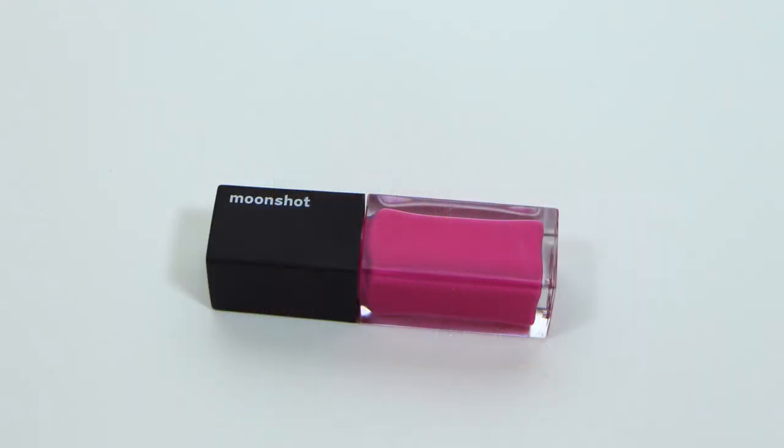It's called Color Moonwalk Cream Paint, and this is in the color 104 Paint Punch. This is a product that you can use on your cheeks and on your lips, and it has the most beautiful powdery finish that's still moist.